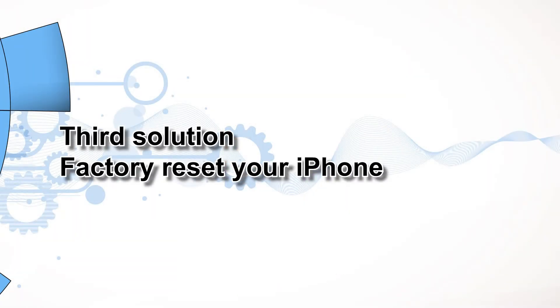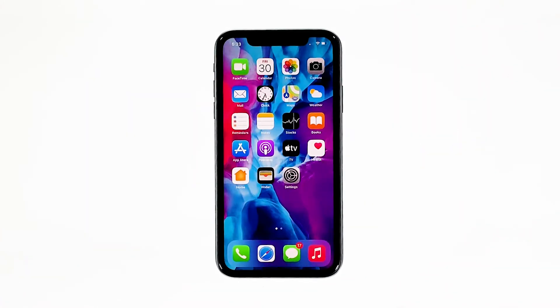Third solution: factory reset your iPhone. If the first two solutions failed to fix this problem, then a reset will be necessary, especially if there is no outage in your area and your other devices have reception.